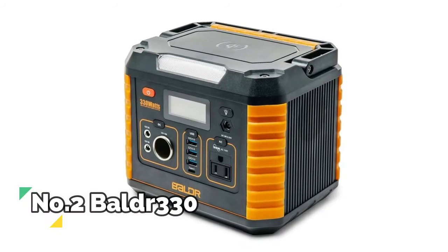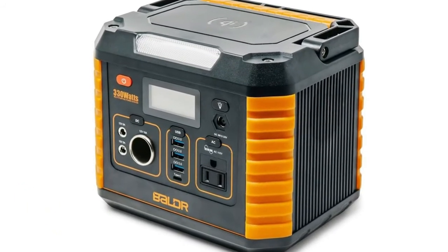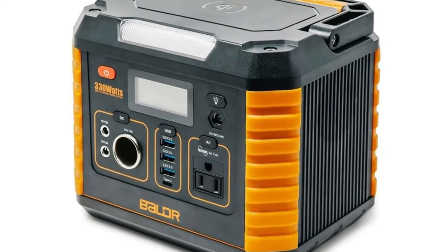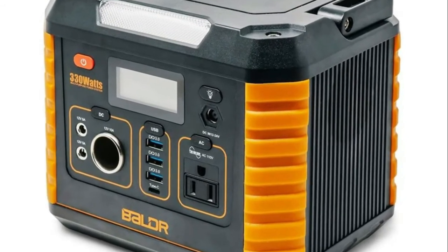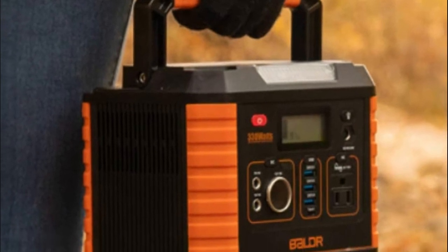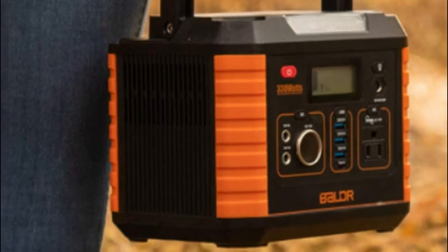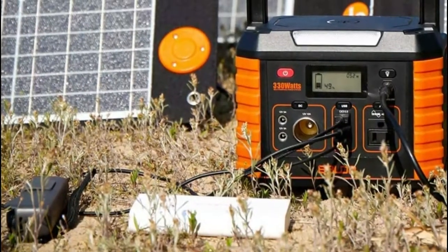Number 2, Baldr 330. This portable power station generator has powerful functions and can be used for home, travel, and camping after a full charge — charging mobile phones, tablet computers, GPS, notebook computers, walkie-talkies, GoPro, cameras, drones, holiday lights, and CPAP machines.